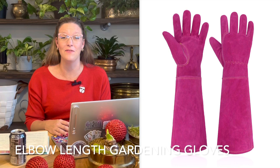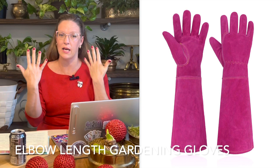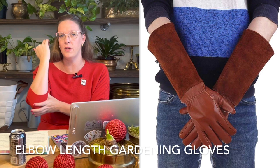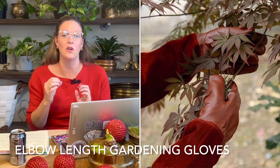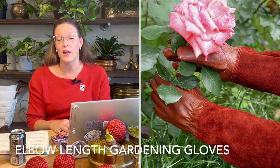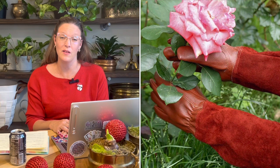Number ten on my list is elbow-length gardening gloves — something that will really protect your arms all the way to the elbow. These are great when pruning evergreens with stickers or sharp edges, barberies, or digging back into shrubs. They're especially good for people with sensitive skin. These gloves can also be used beyond gardening — great for cleaning gutters or certain types of housework.